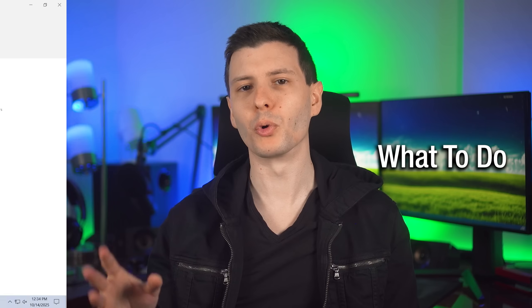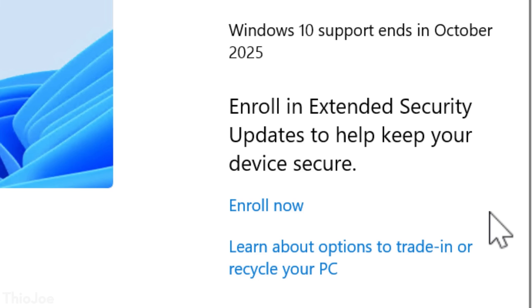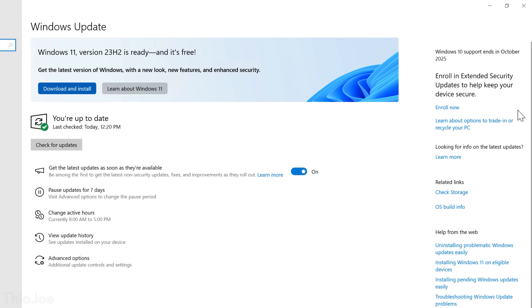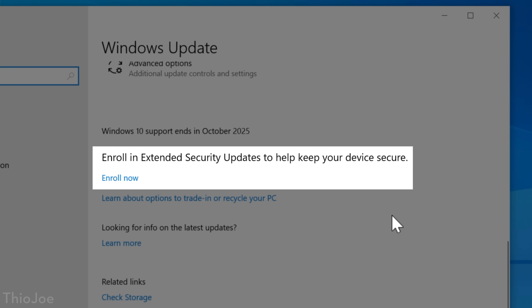I covered this in a bit more detail in a previous video, but basically you just need to go into the Windows Update settings and then look for the 'Enroll Now' button. It might show up in a few different places — it might be right below the 'Check for Updates' button, or if you see an offer to upgrade to Windows 11, it's probably instead on the right-hand side, or if the window is smaller, you'll have to scroll down and see it below.